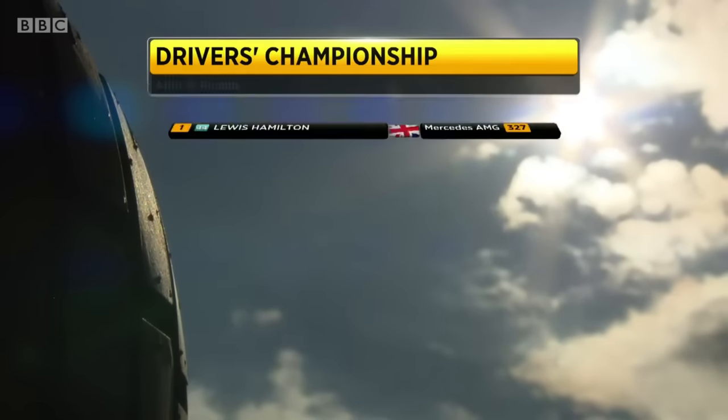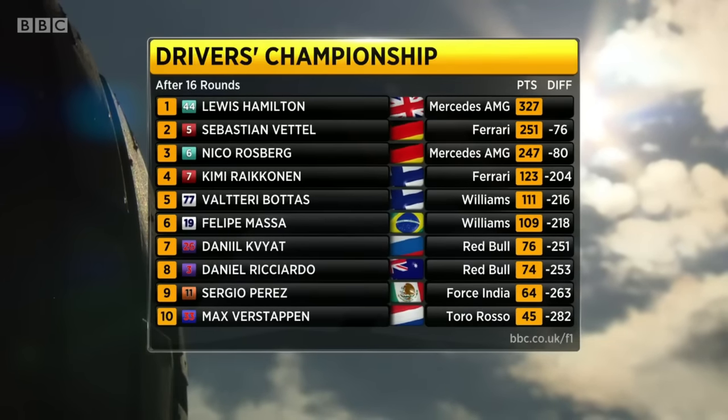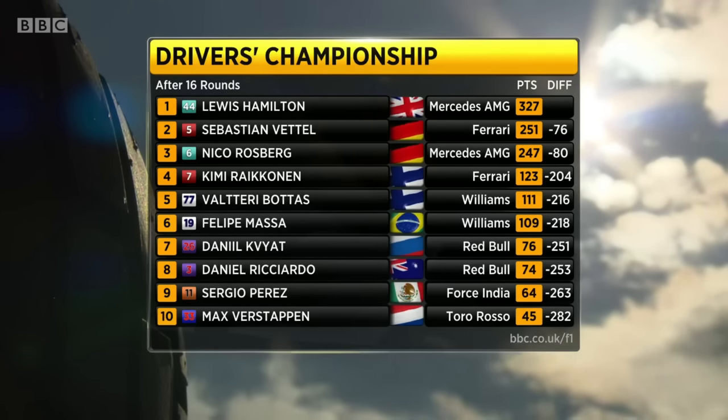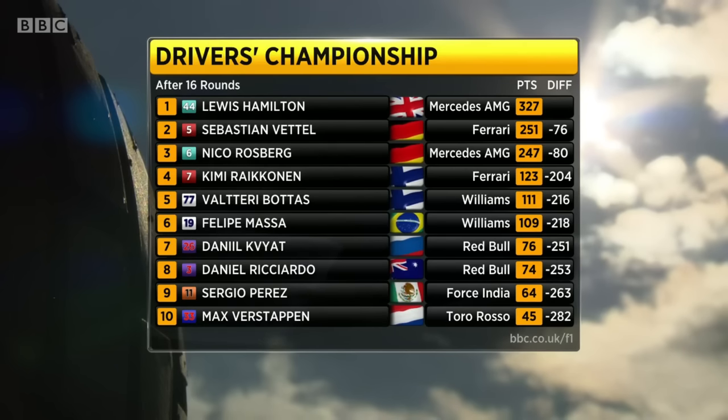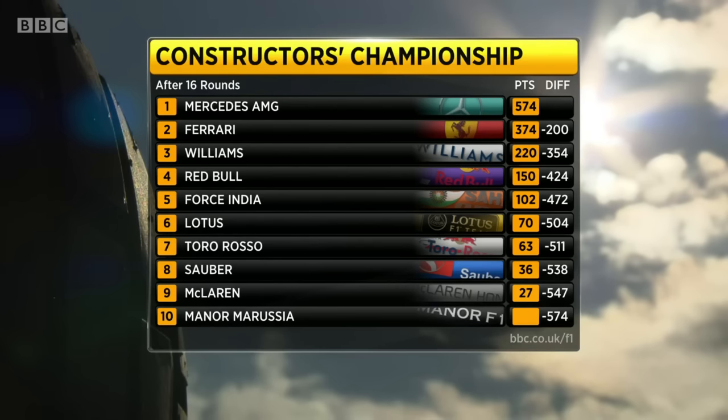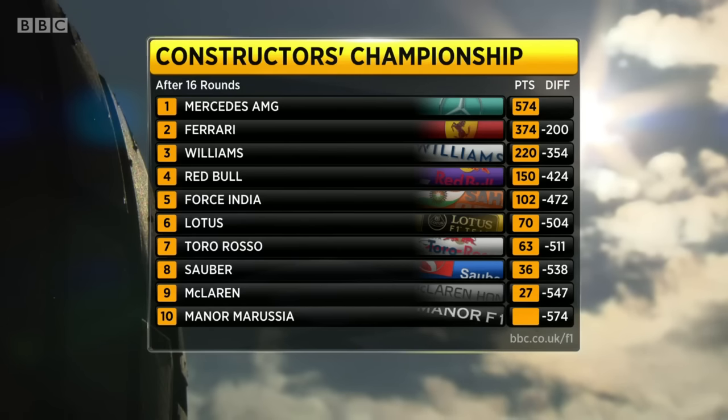Let's look at the standings ahead of this grand prix weekend. Lewis Hamilton has put the title beyond doubt last Sunday. The battle for second is absolutely on — Vettel leads Rosberg by just four points. Behind them, the battle of the Finns is hotting up — Räikkönen only 12 points ahead of Bottas. There's very little to split the Red Bull drivers Kvyat and Ricciardo. For constructors, Mercedes have long since wrapped that up, and Ferrari sealed second place in Austin. Williams look set fair in third, while Toro Rosso are now only seven points behind Lotus.